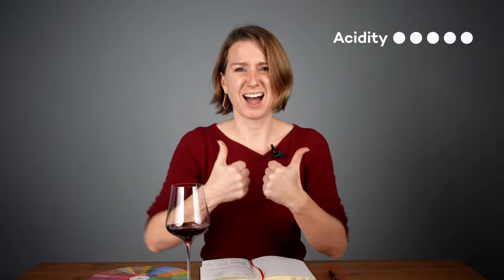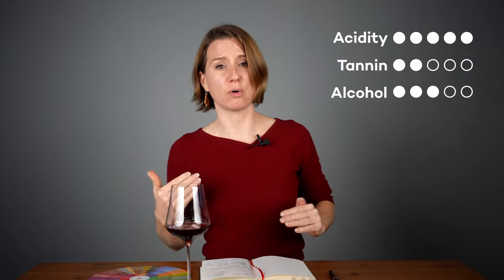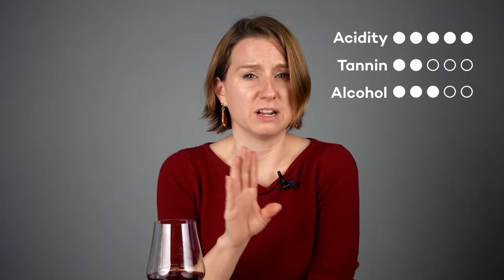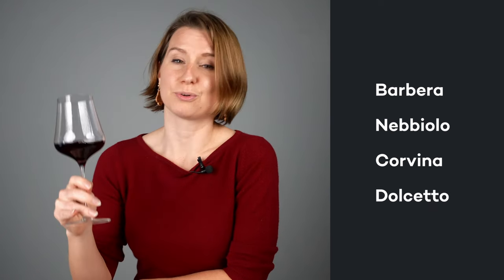I taste tart, high acidity, surprisingly low tannin, average to lower alcohol, and a floral finish that reminds me of dried rose petals. I don't get those trademark vanilla or allspice notes from new oak aging, so maybe this comes from a region that doesn't traditionally use new oak.